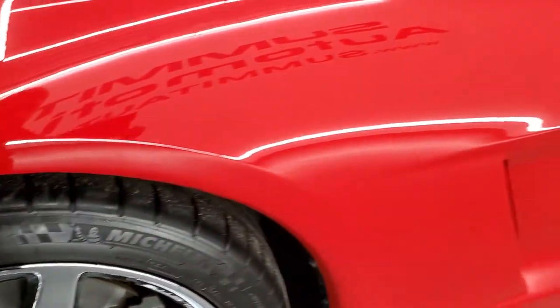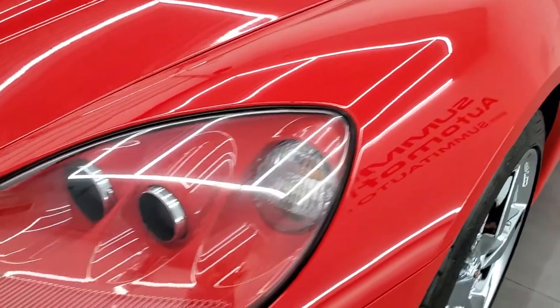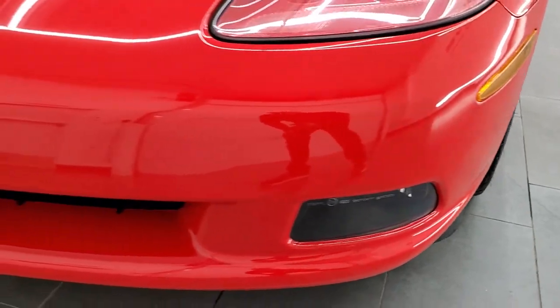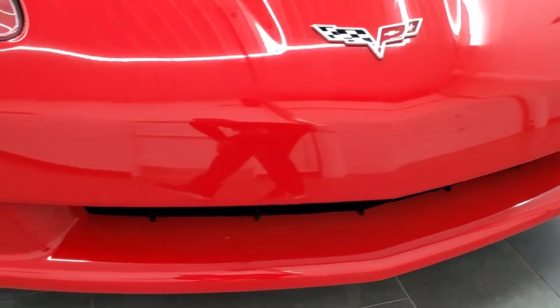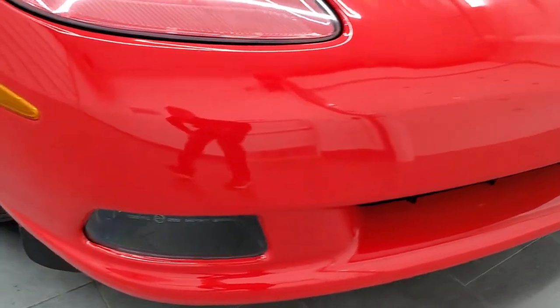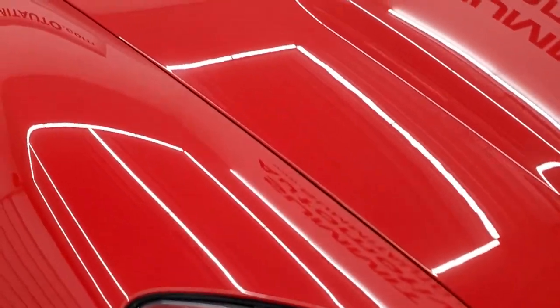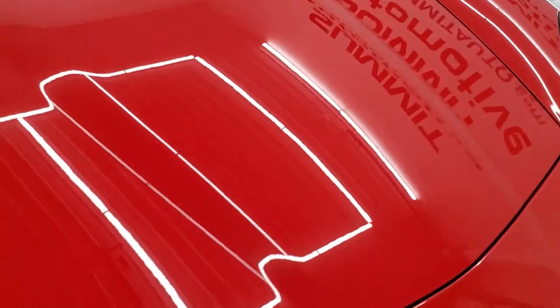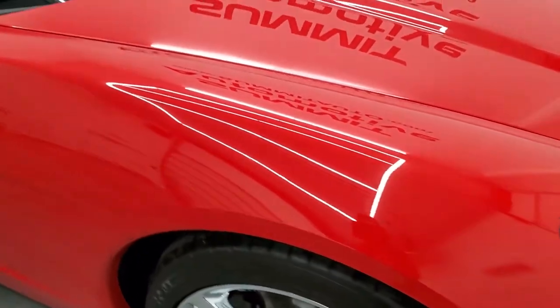Brakes are in nice shape. Front fender — I didn't see any scuffs or scrapes on there. It does come with the HID headlamps and the factory fog lights. Front bumper is in excellent shape as well — no scuffs, scrapes, or cracks in the paint or anything like that. The hood looks really good, headlight lenses are nice and clear, and the passenger side front fender is in nice shape as well.